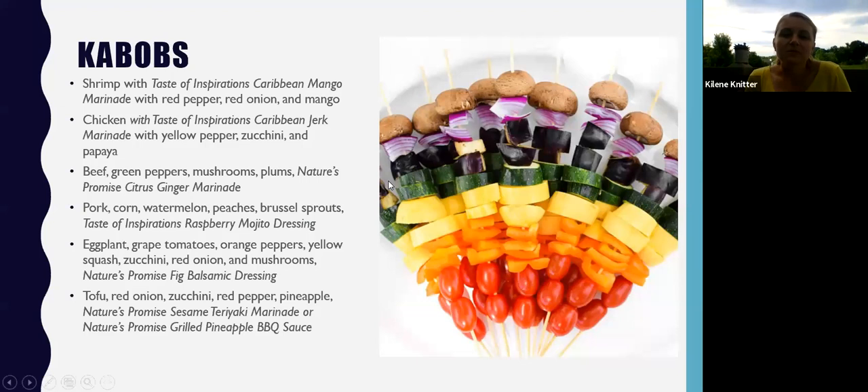Another way to switch up your main entrée is offering kebabs. I love these because they're super easy and fun — you can get the kiddos involved with making them, and they have so much color because you can add your veggies or fruits right on there too. There are lots of different options, some with animal protein and some plant-based, and there are recommendations for marinades and dressings to add a splash of flavor.